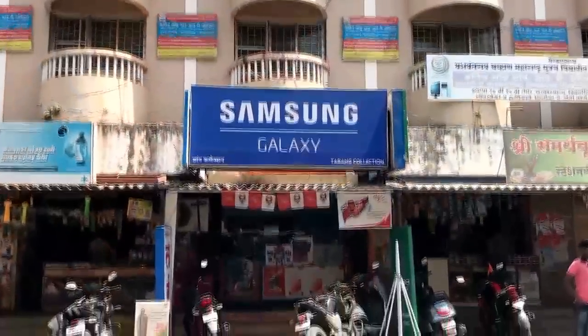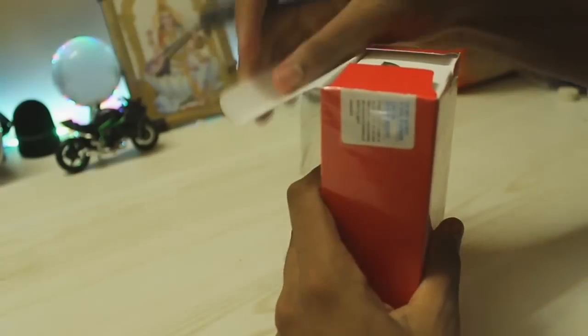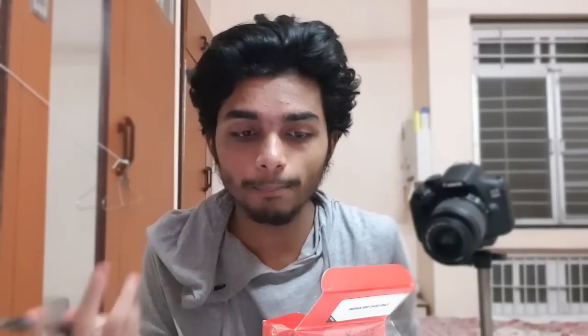Huge thanks to Tarang Mobile Collection — if you live in Alibug City please check out their store. Let's take a look at the handset because I haven't heard much about it. There is one YouTuber who has already uploaded benchmarks and comparisons, but I only heard about this phone about one hour ago.